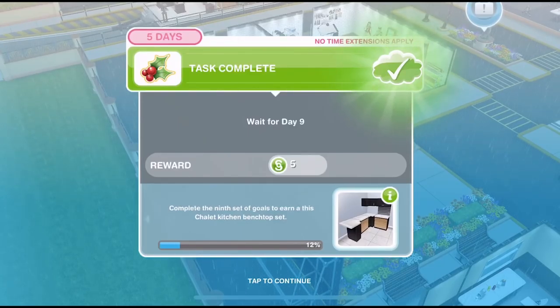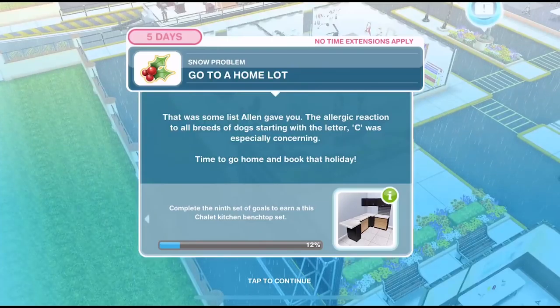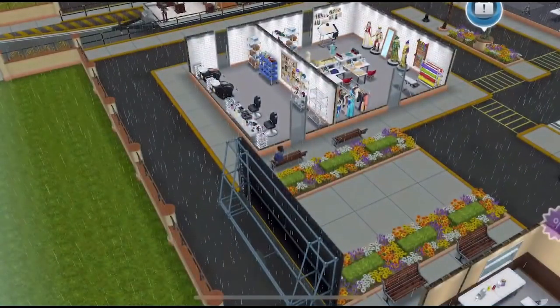Let's get started with today's goals. First thing we need to do is go to a home lot. Time to go home and book that holiday. So let's go over to a home lot.